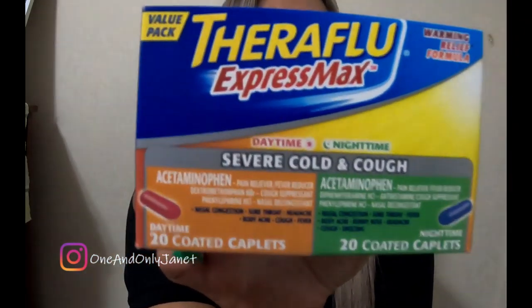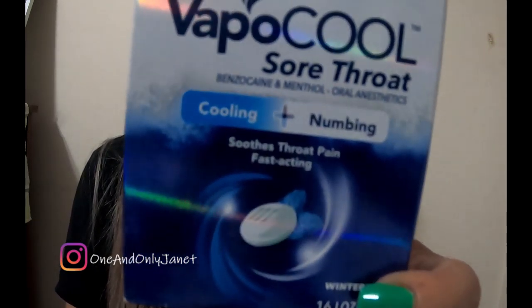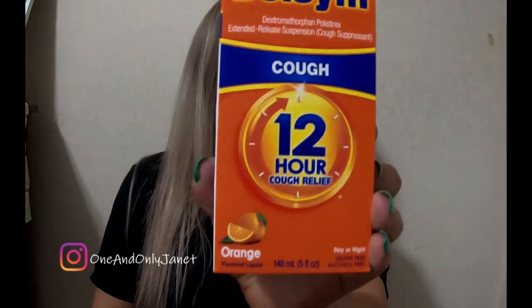So I picked up this TheraFlu Max Severe Cold, daytime and nighttime. We're gonna try it out and see if it works or helps. Then I saw these Vapor Cool sore throat cooling and numbing drops in Winter Frost. I don't know if they're gonna help, but my throat hurts like hell. Then I got some Delsym.